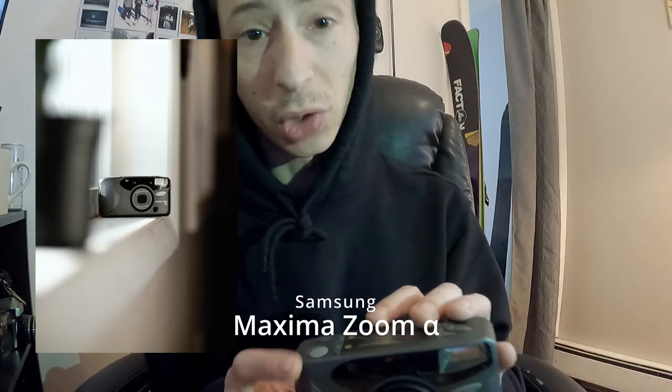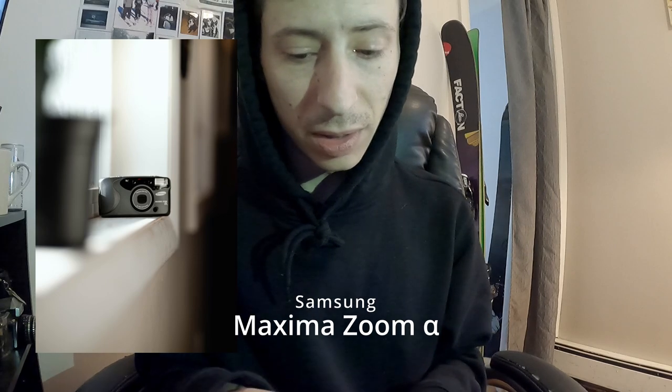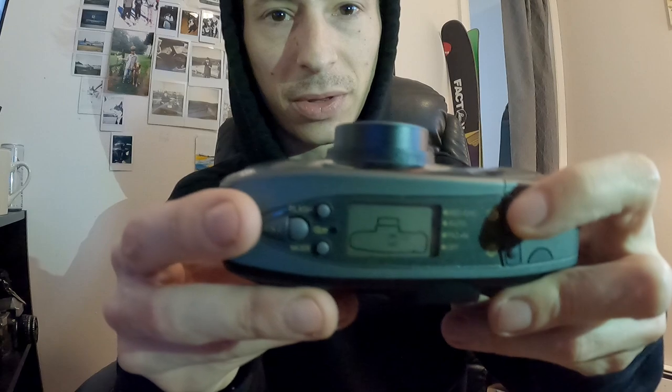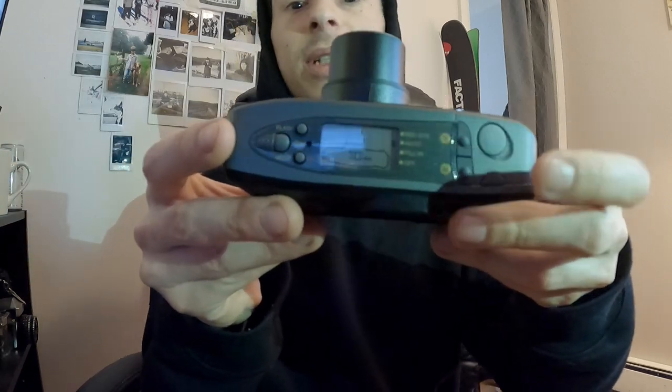The next camera I'd like to talk about is one I got recently from my friend Jeff at the flea market. It is the Samsung Max Zoom Alpha. I found some batteries for it — the zoom works, and it actually tells you the focal length you're at. It goes from 35 all the way to 70mm. It has a macro mode and just seems like a very solidly built camera — heavy plastic with very little signs of usage. Very excited to shoot this thing.